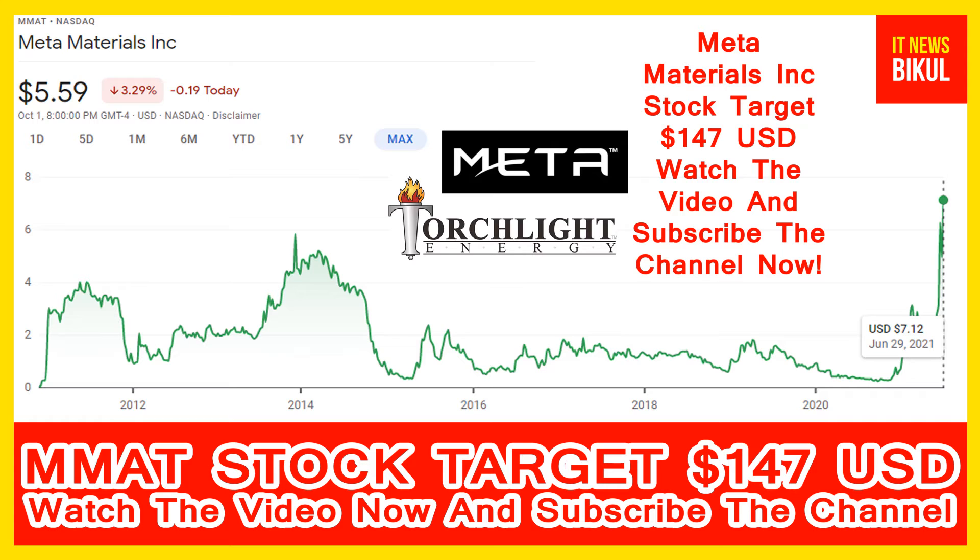Their customers are in consumer electronics, fifth generation 5G communications, health and wellness, aerospace, automotive, and clean energy. Its platform technology includes holography, lithography, wireless sensing, software, and artificial intelligence. Its products include Nano Web, Holo Optics, Meta Air, and Gluco White.